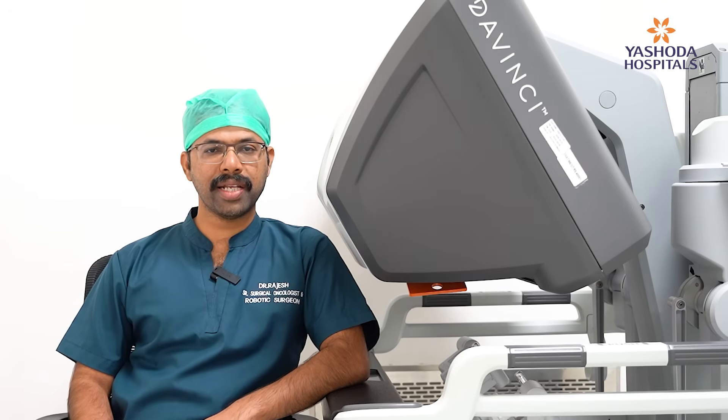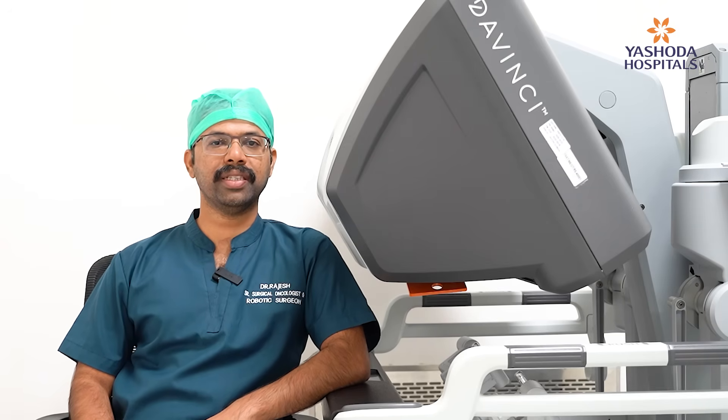What we regularly do with these robotic technologies is mainly for gynecology — like radical hysterectomies, sentinel lymph node biopsies, and all endometrial cancer surgeries and cervical cancer surgeries. And in rectal cancer surgeries, we can do low anterior resections and ultra-low anterior resections.